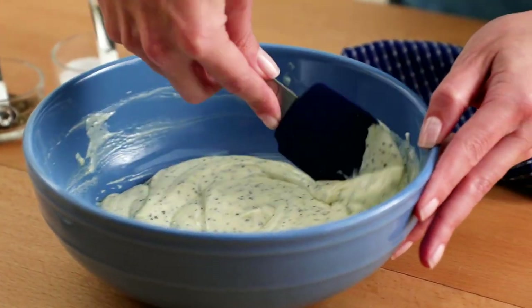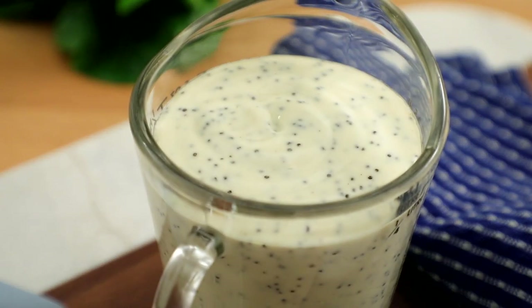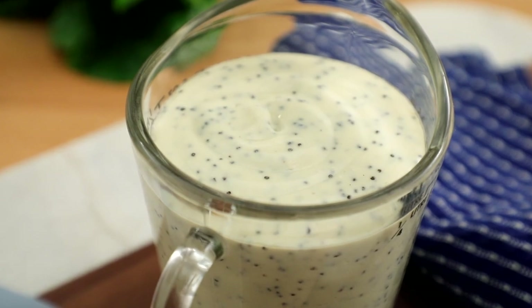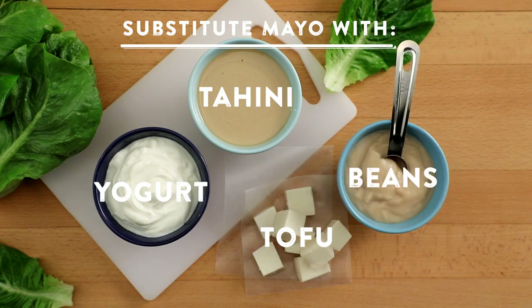Many recipes for creamy dressings start with mayo, but they don't have to. Alternatives to mayo that still give a creamy texture include yogurt, tahini, tofu, and even pureed beans or nuts.